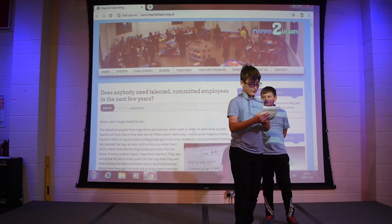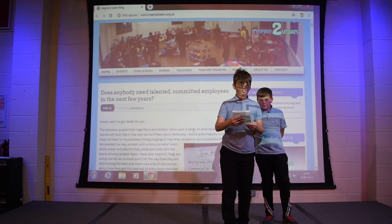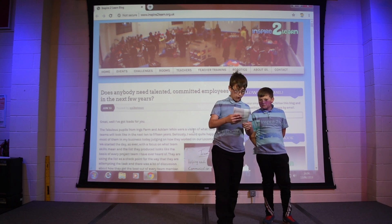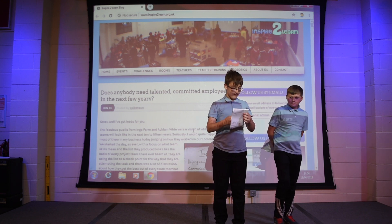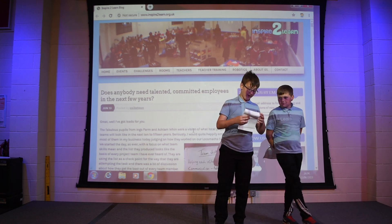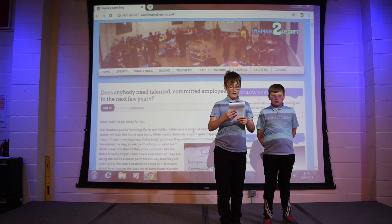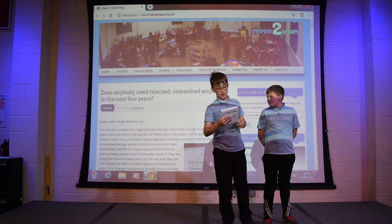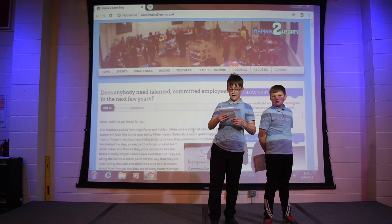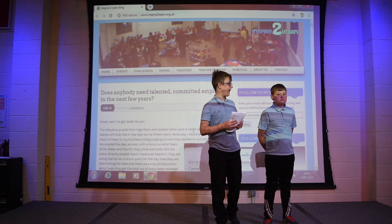Track two went through many buildings and trees. This track cost a whopping £412 million. Track three was the cheapest with a price of £218 million. For this track we avoided as many buildings and nature as possible, only going over the river a few times.